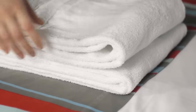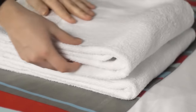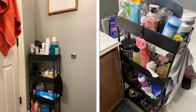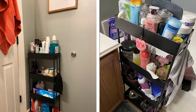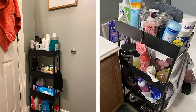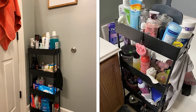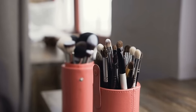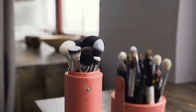Adding extra storage to your bathroom can be really helpful, especially if you have some extra floor space. You could consider adding a tiered organizer to store things like towels, toiletry items, or extra toilet paper. If you don't have much extra floor space, you can also use a smaller tiered tray on your countertop to hold things like makeup, hair products, or skincare items. Think about things you use every day and how you can store them in a way that is both functional and stylish.